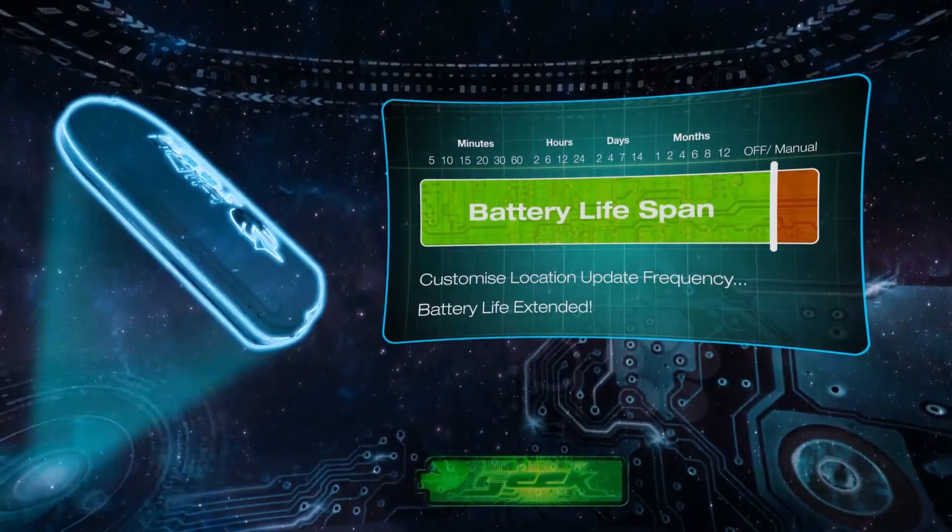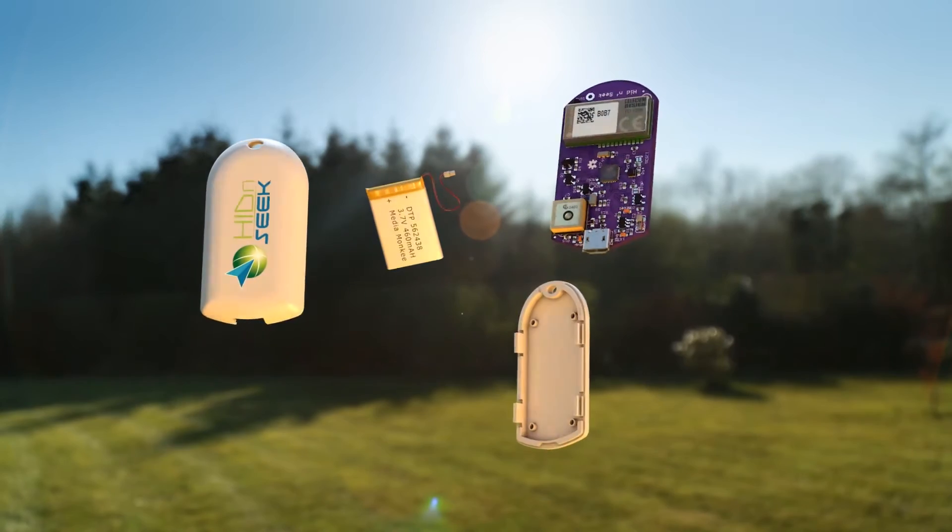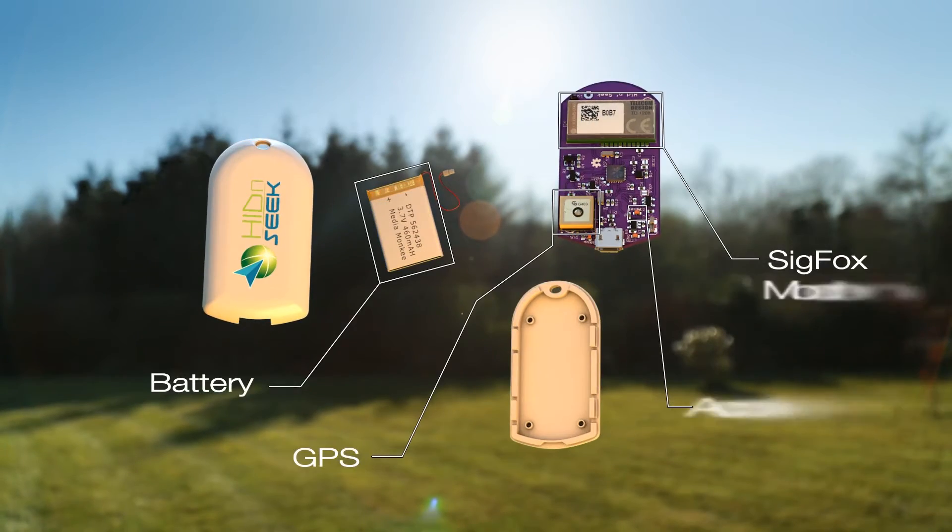Hide-and-Seek is a small, lightweight, and rechargeable tracker stuffed with technology to help you track and find your things.